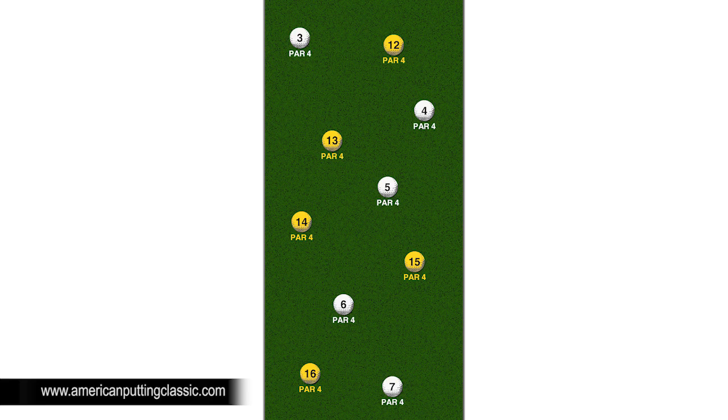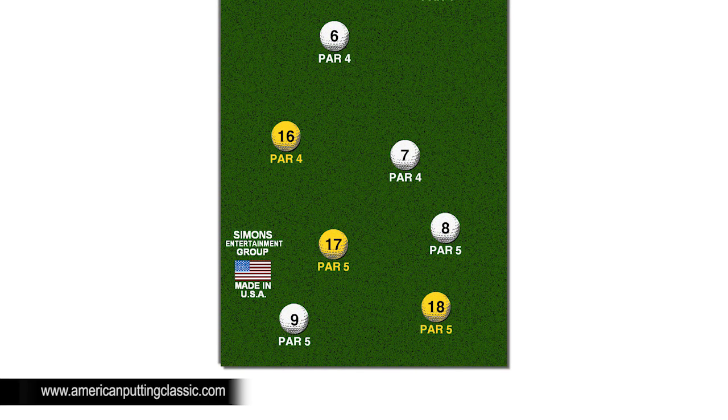Holes 3, 4, 5, 6, 7, 12, 13, 14, 15, and 16 are par 4s. Make it and you get birdie 3; miss and you get bogey 5. The closing holes on each nine — holes 8 and 9, and 17 and 18 — are par 5s. Make it and you get eagle 3; miss and you get bogey 6.